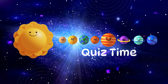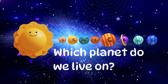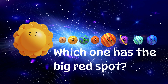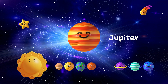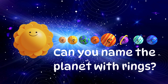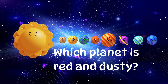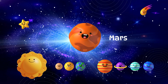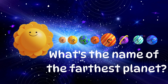Let's play a little game! Ready? Which planet do we live on? Yes! Earth! Which one has the big red spot? That's right! Jupiter! Can you name the planet with rings? Yes! Saturn! Which planet is red and dusty? Great job! It's Mars! What's the name of the farthest planet? That's Neptune!